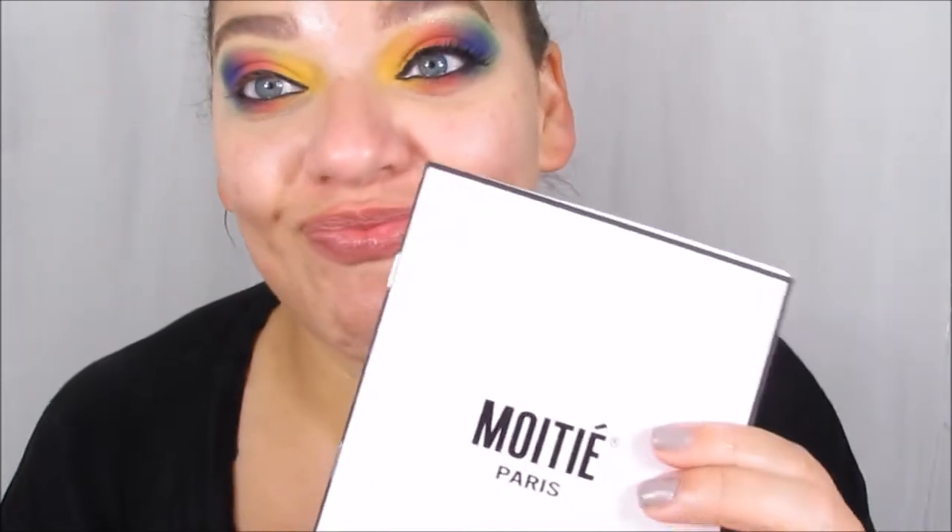So this is the finished eye look. I'm going to do my face off camera really quickly and then we're going to come back and put on lashes together. I have some special lashes — they were sent to me by Tenday Lash from Moiti. I'm super excited to show you guys these, so I'll be right back.